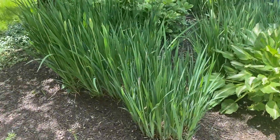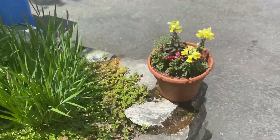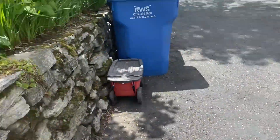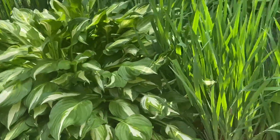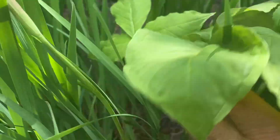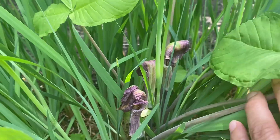Then you got these things here that look like irises — these are things that I put in. Nice hostas. This thing was kind of weird, it grew in as something a little bit weird but they kind of died out.